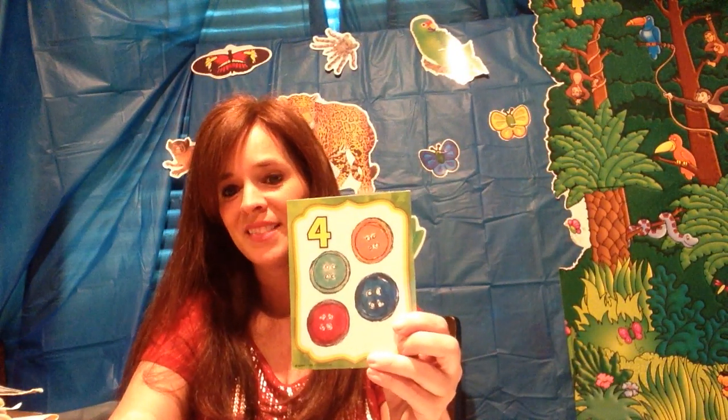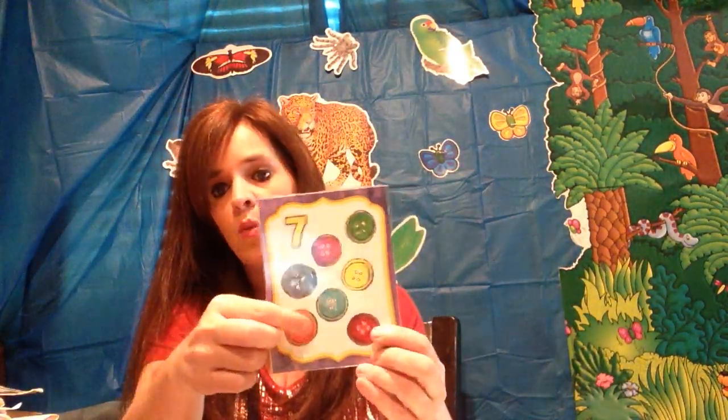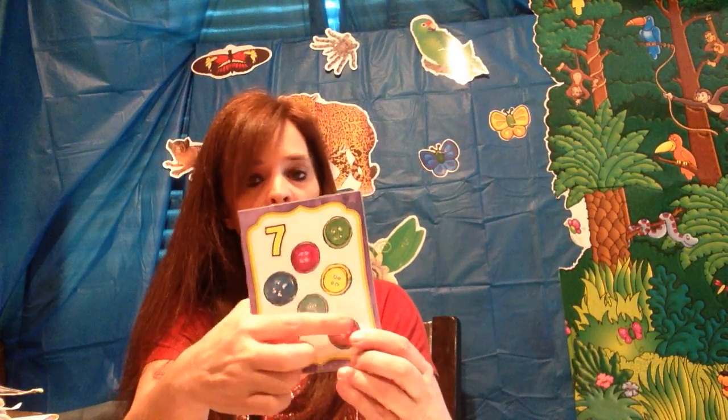What number? Four. One, two, three, and four. What number? Seven. One, two, three, four, five, six, and seven. And how many days are in a week? Seven.